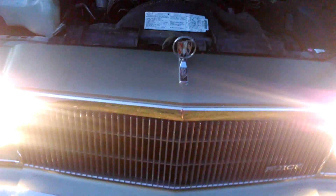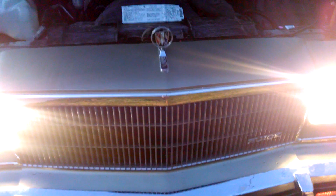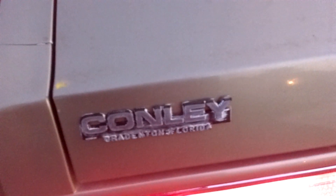I found a brand new NOS grille on eBay because the grille had one little slat busted out of it — like the guy hit a bird or something. And there it is: Conley Buick, Bradenton, Florida. It was bought November 8, 1985 — I think it might have been '84 — but either way, it's the last year of the rear-wheel-drive LeSabre.